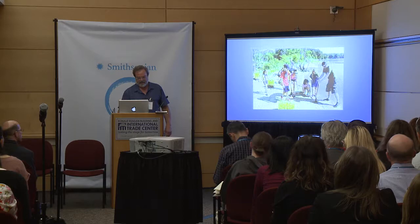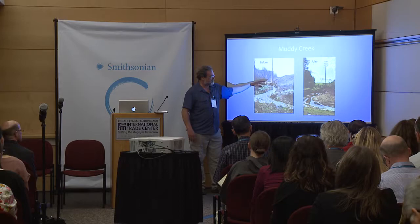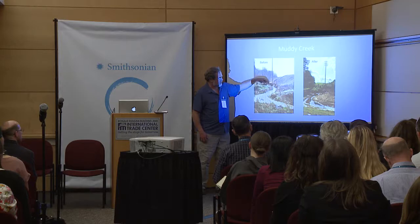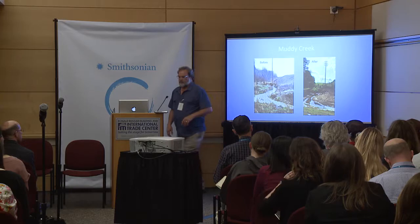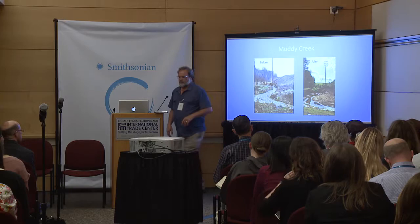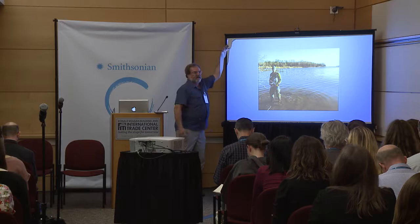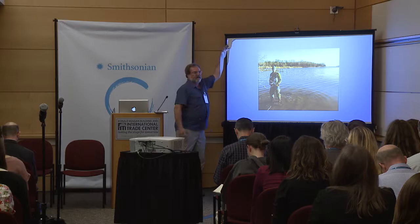We always get kids to help us out — here's a bunch of kids planting trees, getting as wet and muddy as they possibly can and having the time of their lives. We also have a freshwater tributary called Muddy Creek — you can see why it's muddy, it's eroding and cutting into the hillside. We re-channeled the channel, created wetlands to accept stormwater overflow, and now we're going to have to change the name of the creek because it's no longer muddy.